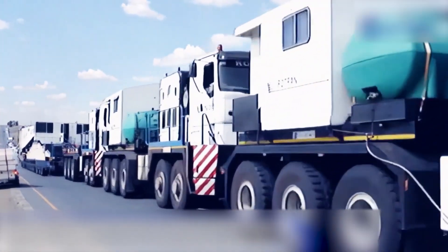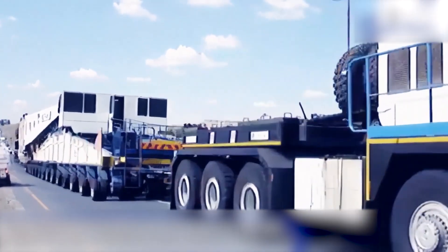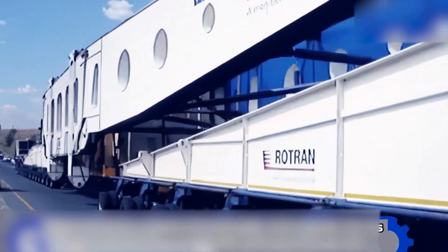Coupled with specialized trailers, it could haul up to 550 tons — like dragging five blue whales on holiday without water. When its engine roars to life, it feels less like a truck and more like a mobile earthquake.